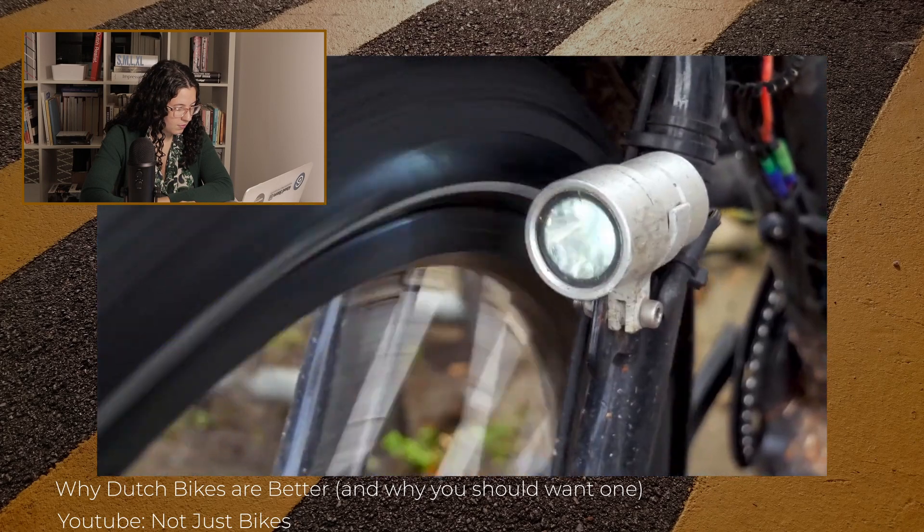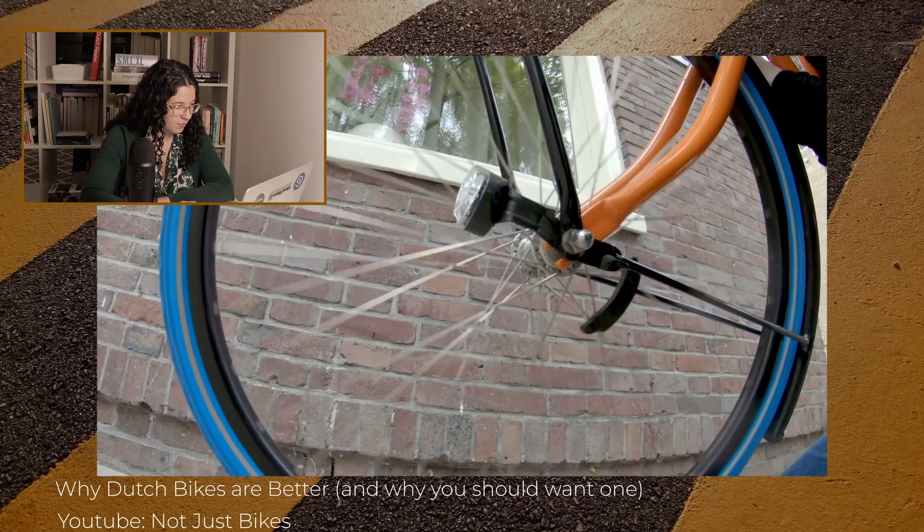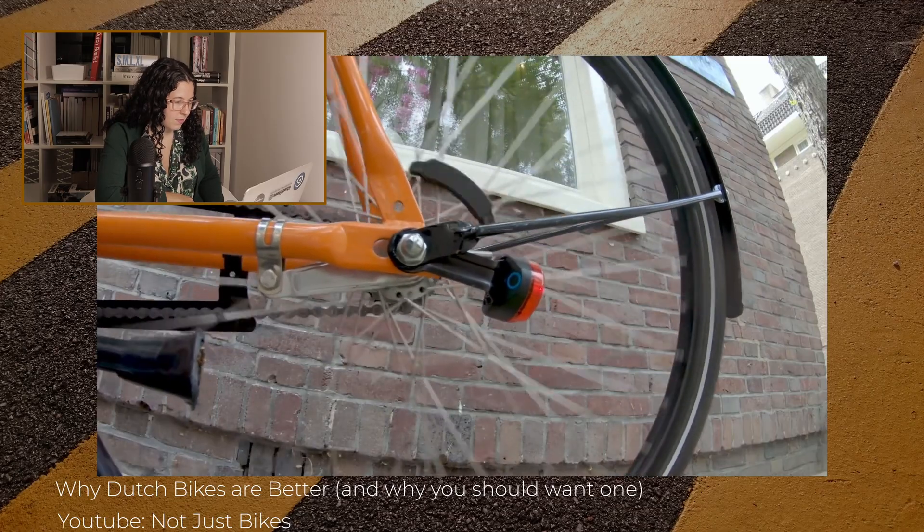Another thing you'll sometimes see on bicycles here is a dynamo. These go in the wheel hub or on the wheel and generate enough electricity to power LED lights. You never need to worry about recharging batteries or forgetting your lights — just another small thing that makes these bicycles simple for everyday use. This reminds me I do need to get my dynamo replaced.